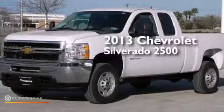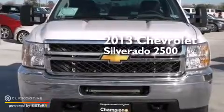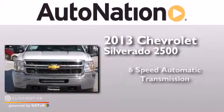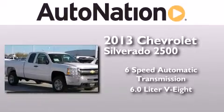This is a brand-new 2013 Chevrolet Silverado 2500. This truck has a 6-speed automatic transmission and a 6.0-liter V8.